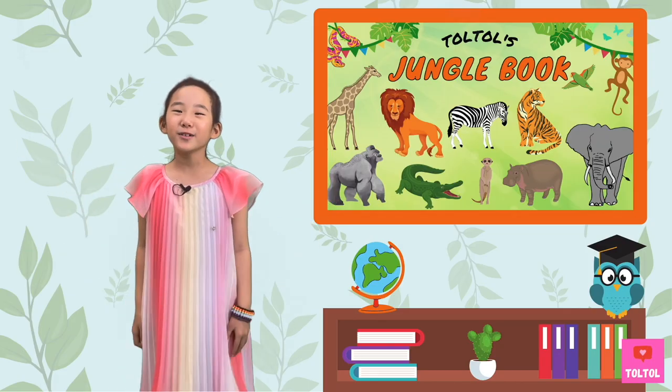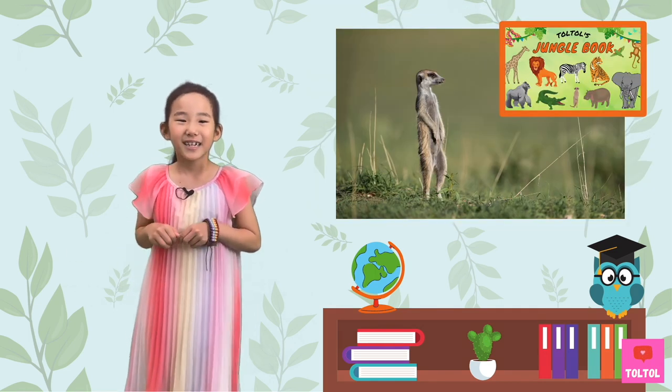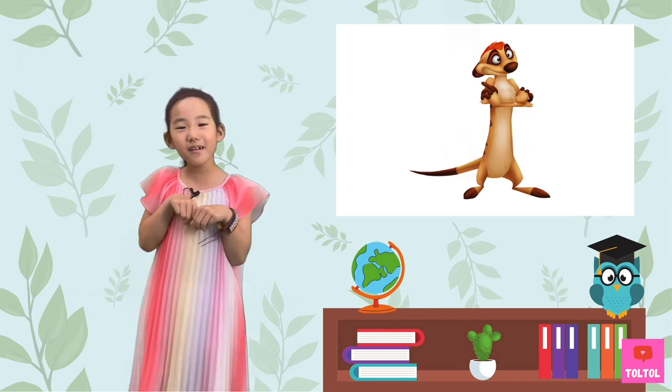Hi guys! Welcome to Dork Dork Play Lab. Today let's talk about Meerkats! Do you know this guy Timon from the Lion King movie? He's a meerkat!